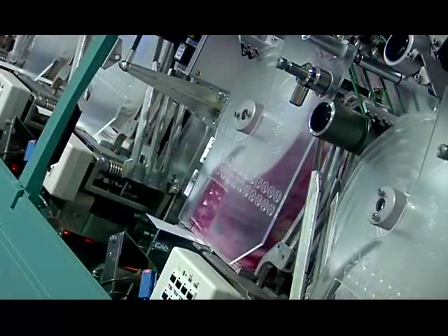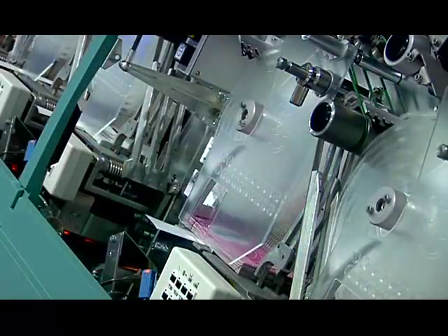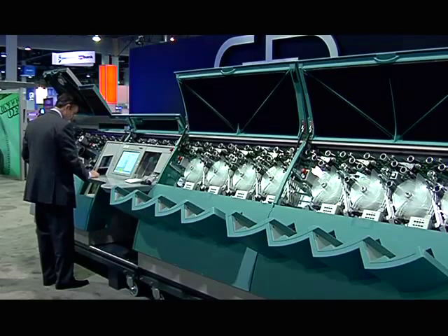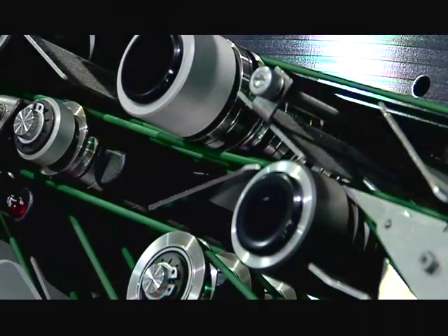It is the first day of G2E. What are you looking forward to in the upcoming days? We're really hoping a lot of people come by to get a chance to see the M5 and some of our other products, and to really understand what we bring to their count rooms and what we can do for them. What do you want attendees to take away from your booth? Well, what we really want them to understand is that we bring the highest efficiency and the highest accuracy for their count room.